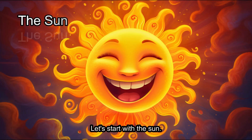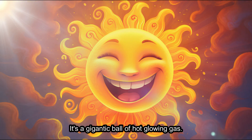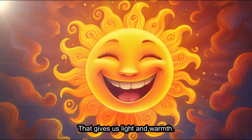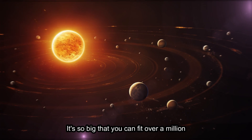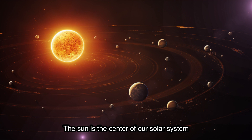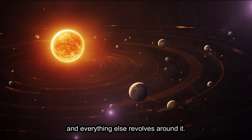Let's start with the Sun. It's a gigantic ball of hot, glowing gas that gives us light and warmth. It's so big that you can fit over a million Earths inside it. The Sun is the center of our solar system, and everything else revolves around it.